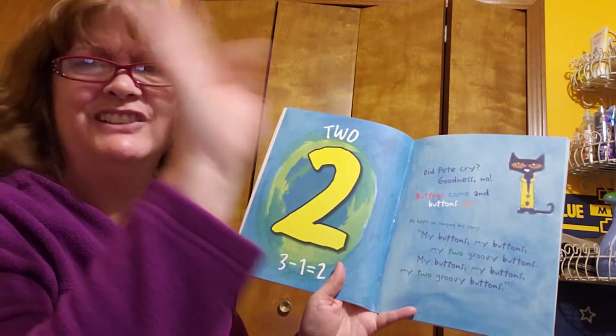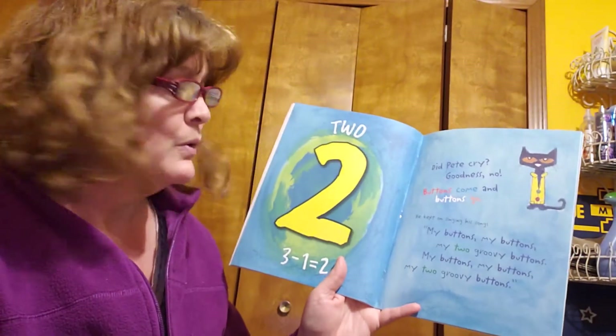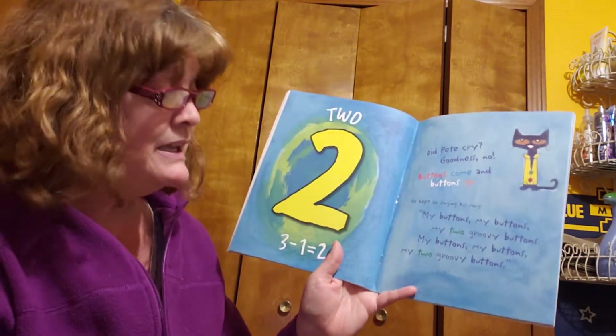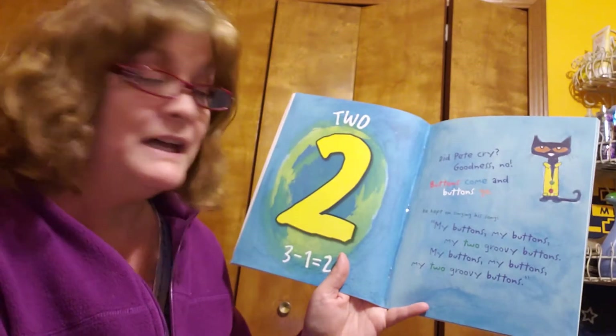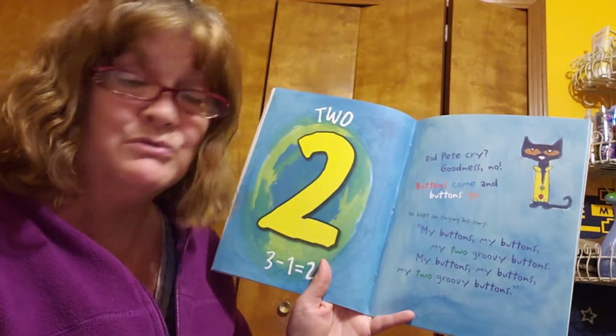Did Pete cry? Goodness, no. Buttons come and buttons go. He kept on singing his song: My buttons, my buttons, my two groovy buttons. My buttons, my buttons, two groovy buttons.